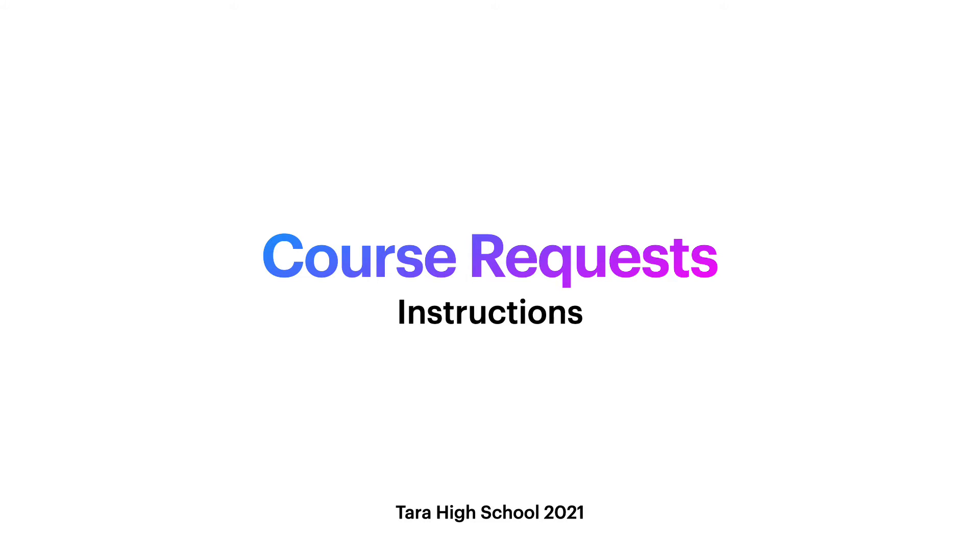All right students, it's that time of year to select your courses for your schedule for next year. I'm going to go through a few instructions with each grade level.